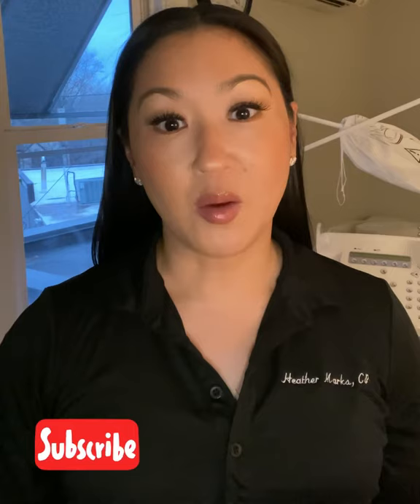Hi, this is Heather Marks. For your first visit, we would have scheduled a consultation, and at that time I will explain the process of electrolysis. I did a YouTube video on that that you can check out if you're interested.